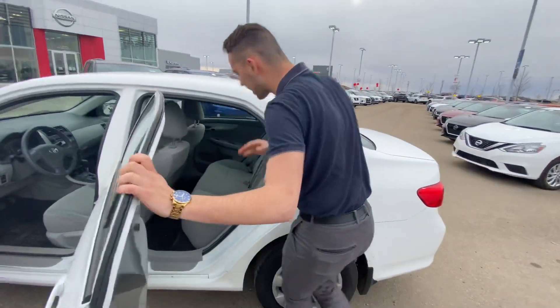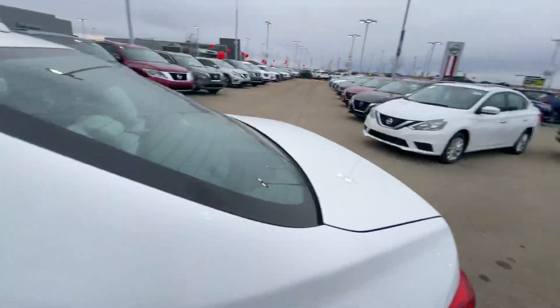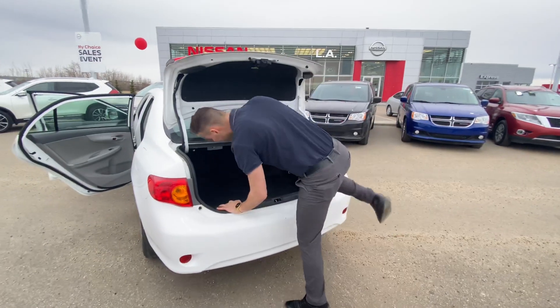On into the back, there's tons of room for any passengers, with your rubber mats. Follow me to the trunk — you've got tons of cargo room and even a little cargo net. There's so much room in here I could take a nap in there.